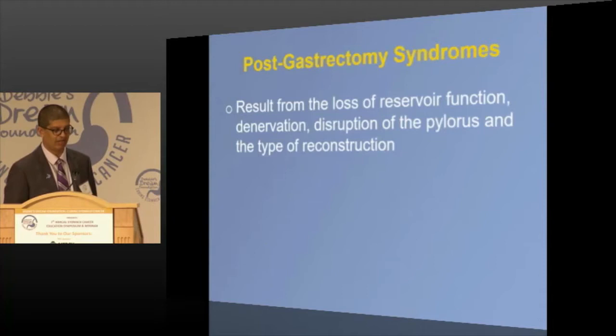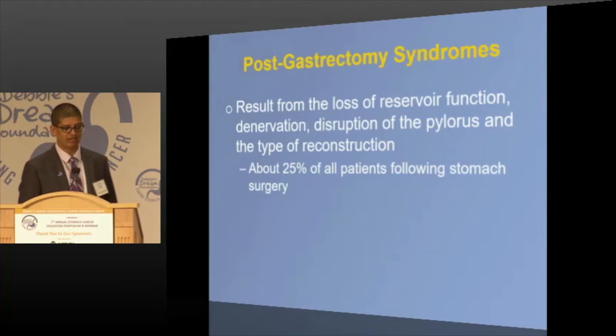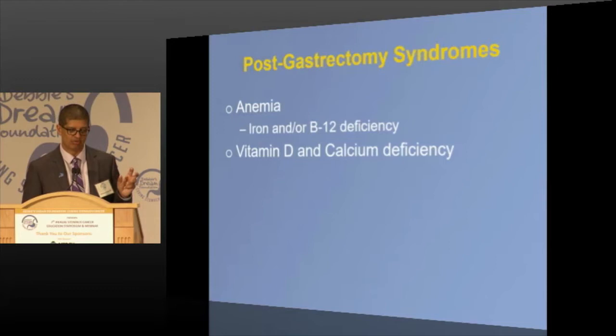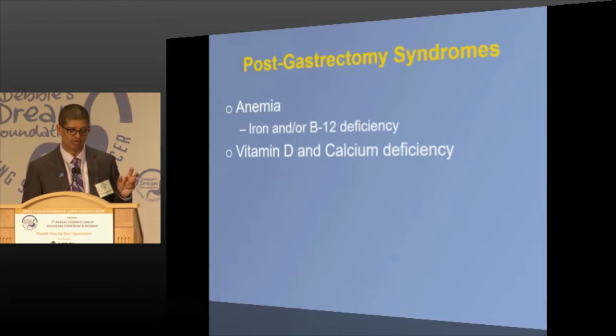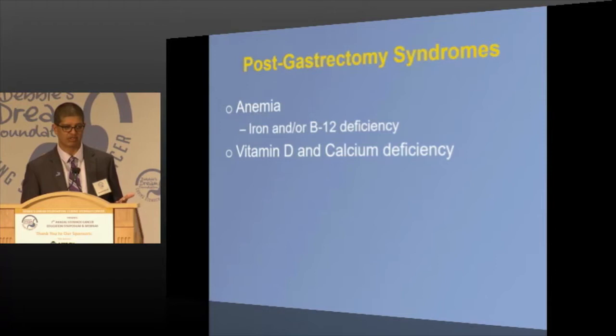Post-gastrectomy syndromes — this is probably the most common question I get: now what, I've lost my stomach, how does this work? You disrupt things, remove nerves, and it's all dependent on how much you do. About 25% of patients have some sort of post-gastrectomy syndrome; 1-4% are pretty severe and debilitating, which impacts chemotherapy tolerance and quality of life. Anemia is common — usually due to iron, B12, vitamin D, and calcium deficiencies, since the stomach plays a role in absorbing these. Patients are often on B12 shots, iron, and supplements. All my patients see nutritionists before and after surgery.